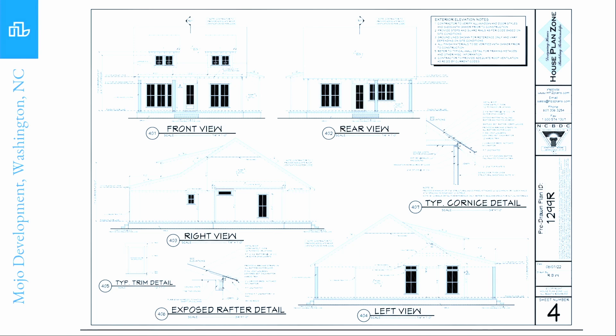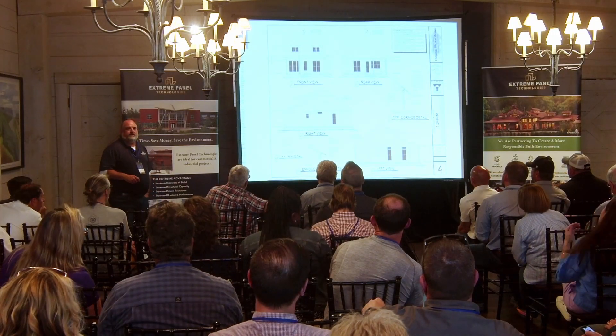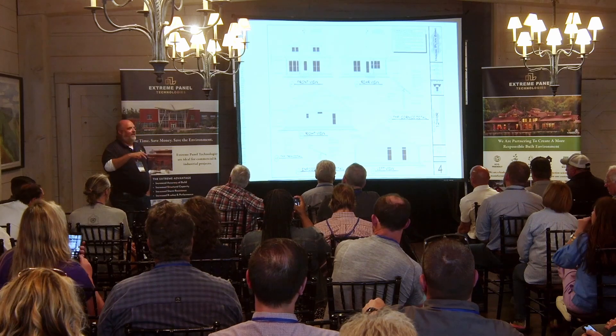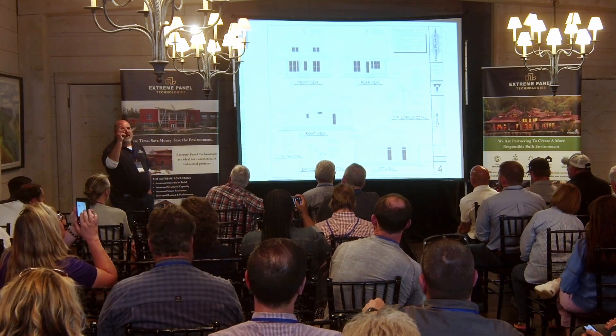Here is a project that we're going to highlight. This is Mojo Development in Washington, North Carolina. Scott has been looking at Extreme Panels — he was at a build show, that's how he got into us, and we started talking. We met each other at an IBS show.